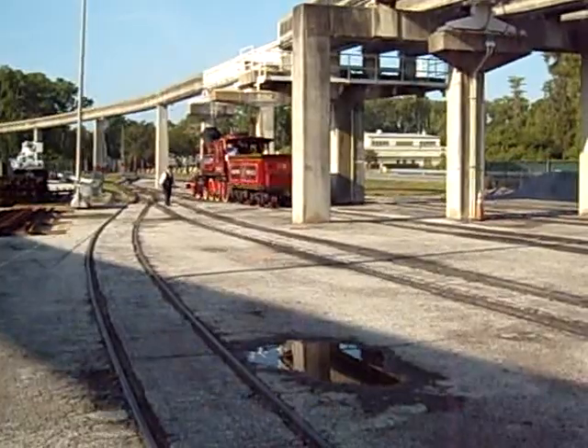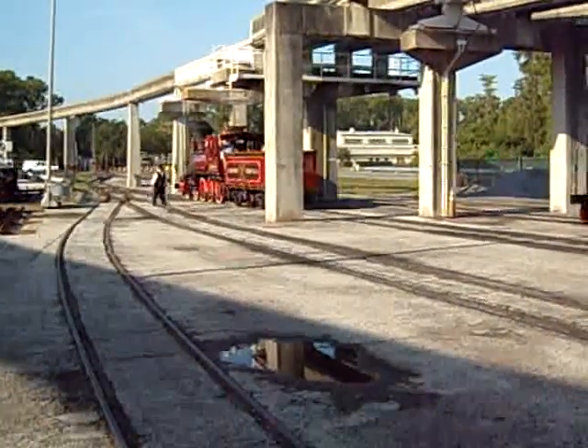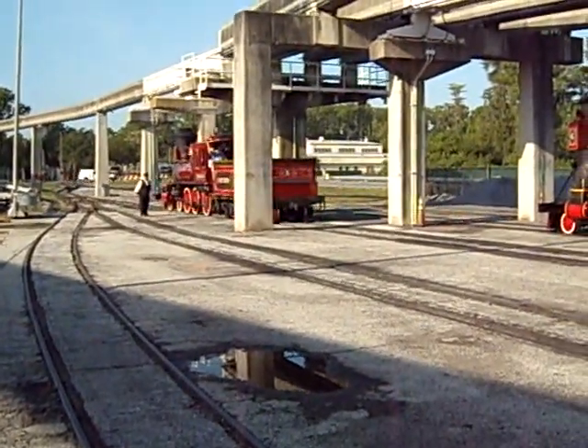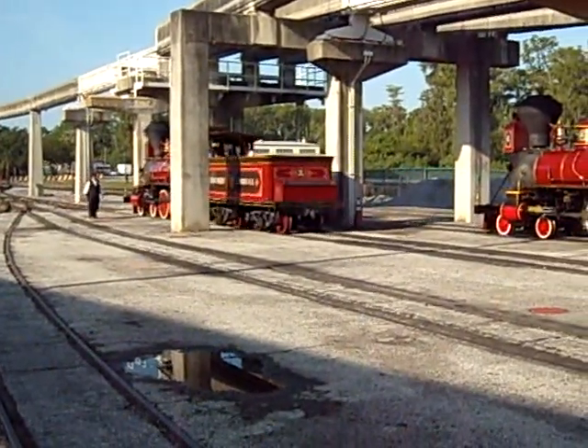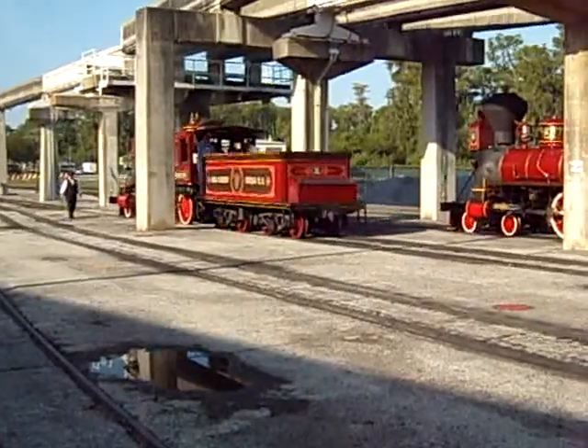So they can do what's called graphiting the rails. When they graphite the rails, it's like a grease that they put on the rails to help us move smoother, so we don't have that metal-on-metal lightning noise going on as we're moving through.